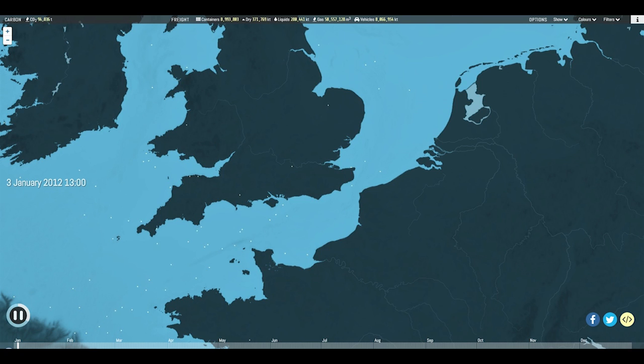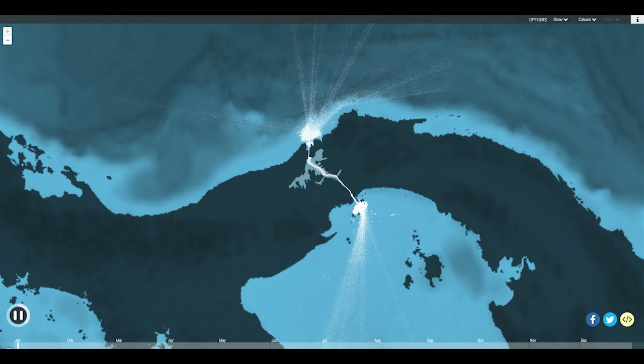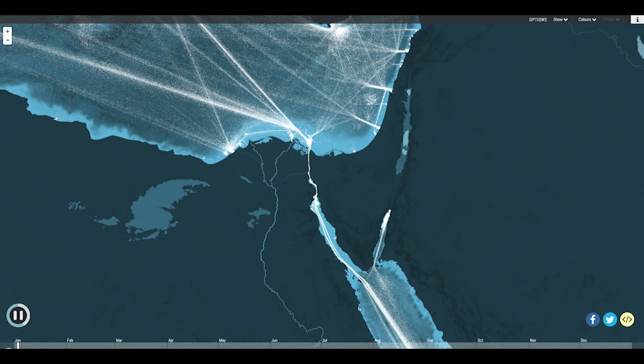The most crucial shipping thoroughfares of all, though, are the man-made canals linking different bodies of water, such as the Panama Canal, opened a century ago to connect the Atlantic and Pacific Oceans, and the even older and busier Suez Canal, which saw 17,000 transits in 2012 alone.